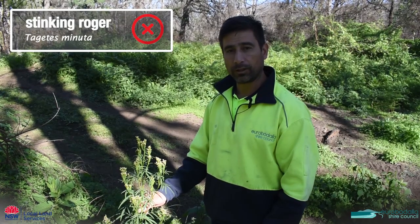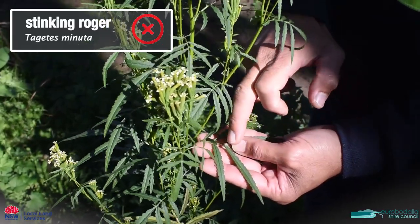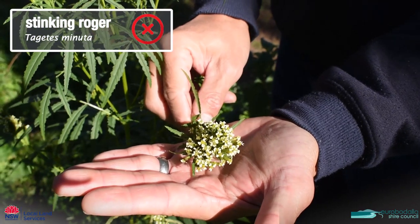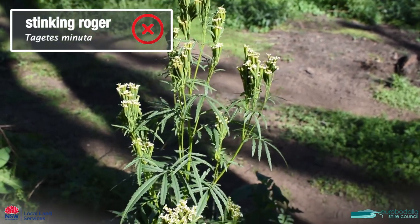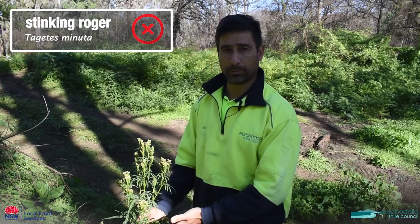This one's called stinking roger. This is a weed, characterized by these very long leaves. It has a serrated margin on the leaf and it has a cluster of seed pods here with tiny little creamy yellowy-white flowers. If I was a farmer I would probably be getting rid of it because it will compete with your pasture.